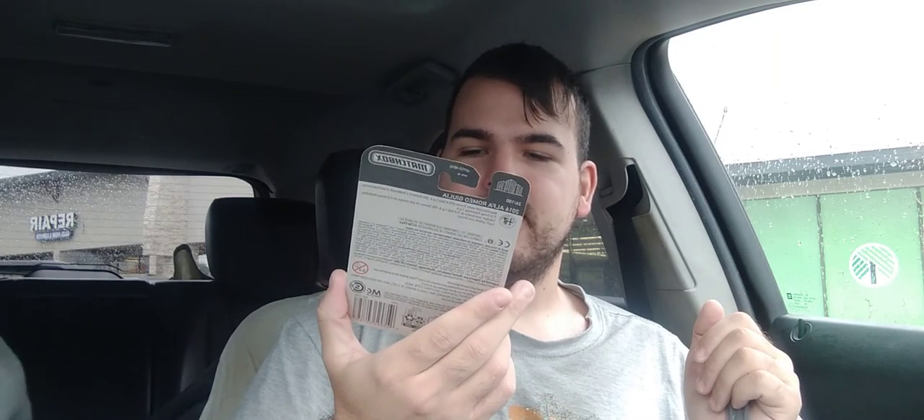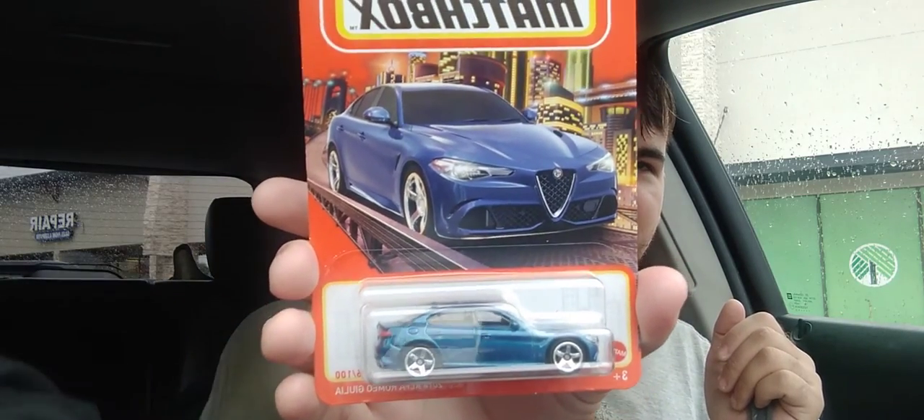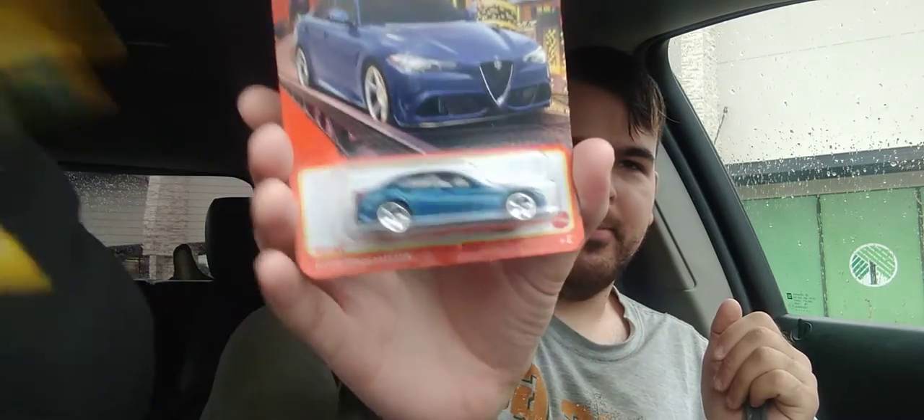Starting with the A-list car — it's an Alfa Romeo Giulia. It's a four-door sedan Alfa Romeo, just your typical Alfa. So I got that one.